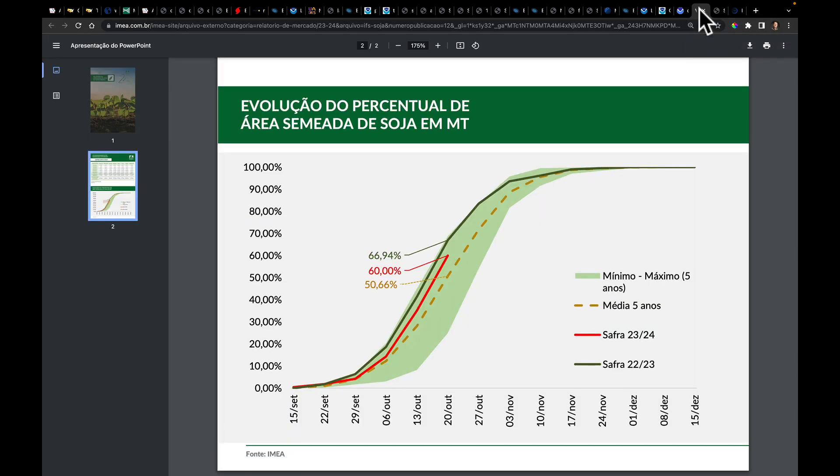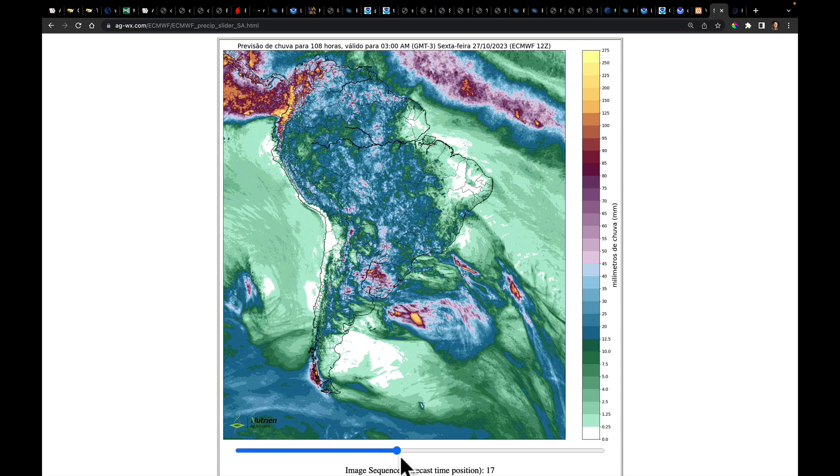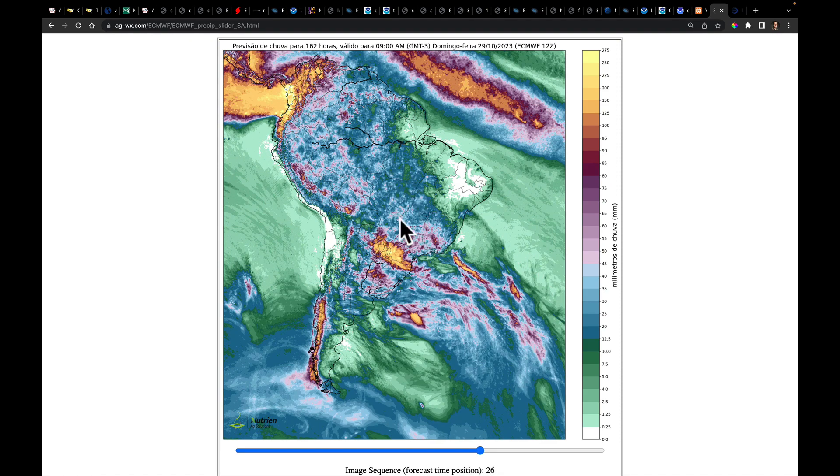Looking internationally at South America, specifically Brazil — Mato Grosso, their biggest producing state. You could fit seven Illinois inside of Mato Grosso. They're Brazil's biggest soybean and corn producer, and right now they're at 60% planted. The five-year average is about 50%; last year they were at 67%, so they're ahead of the five-year average but below last year's pace. The forecast shows continued better rains filtering into that area once we get past the next three to four days, while southern Brazil continues to flood. What was not well forecasted last week is that rain is coming into Argentina this week, but far less than what was anticipated in last week's week-two forecast.